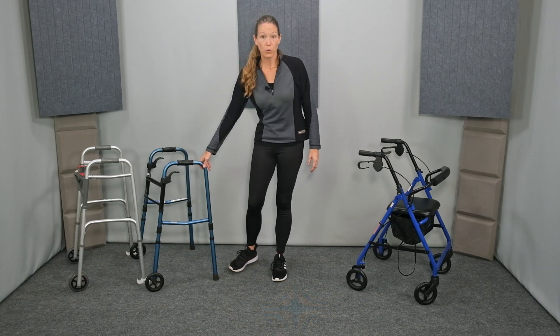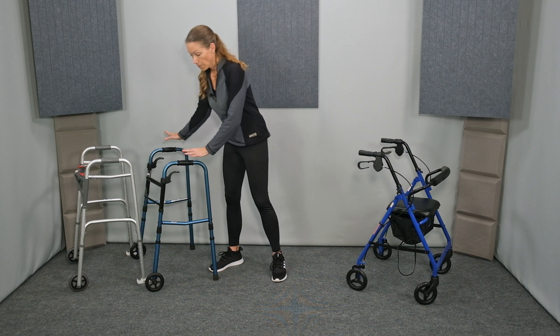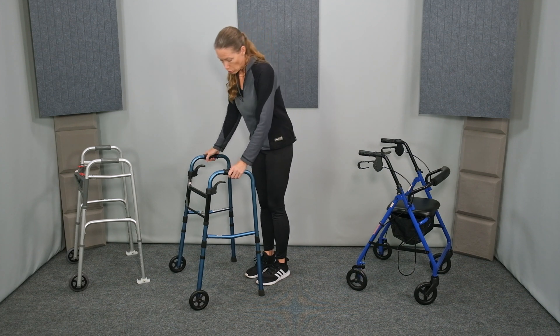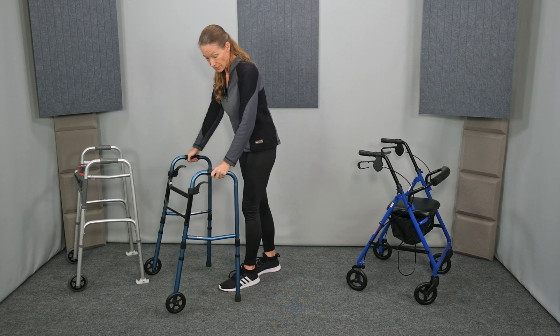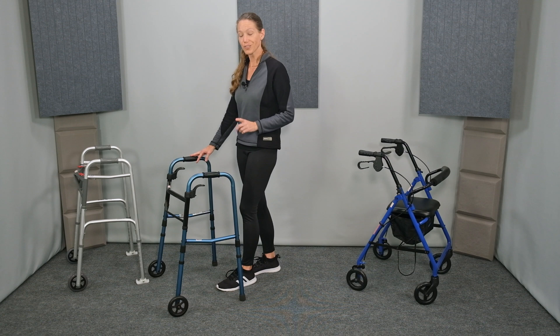Let's start with the front-wheeled walker. I have two designs here that are very similar, but they have some key differences. This front-wheeled walker just has the tips in the back. When I try to roll this forward, it rolls okay, but it does not back up well — it gets stuck on the carpet. I'll show you a couple of accessories that can help a lot with that when we look at the next walker.